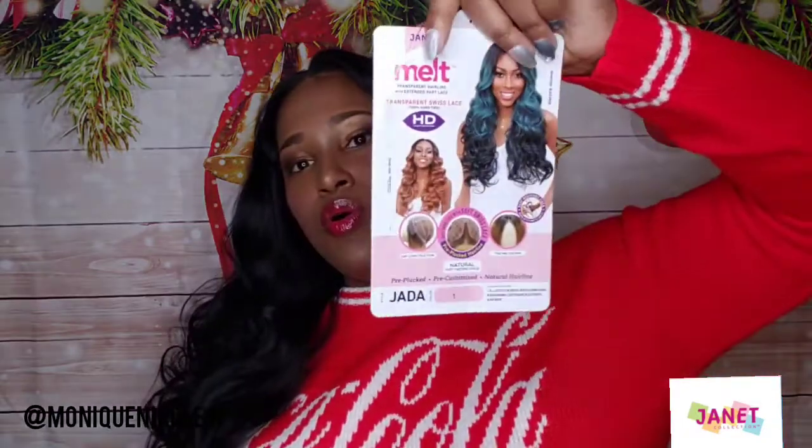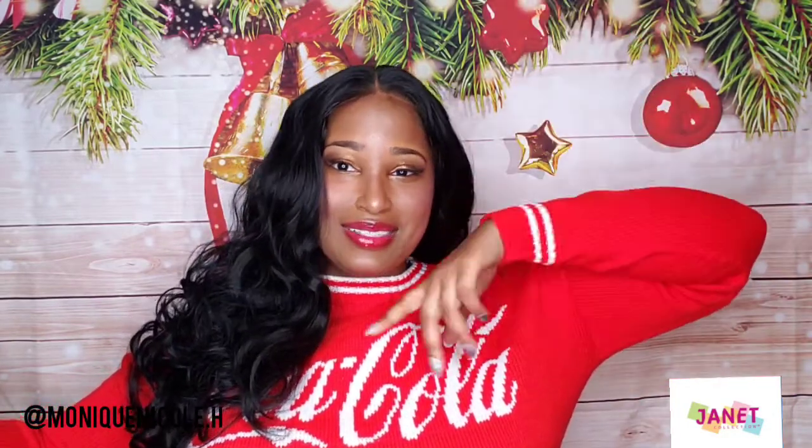Let me know what y'all think in the comment section below. Make sure you like, share, and subscribe. Let me know if you already have this wig and what your thoughts are. I'm definitely going to try out the rest of the selection. I am feeling her because she is so gorgeous. Once again, check out Janet Collection — check out the style Jada at your favorite online beauty supply store and get her in your cart. Trust me, you will not be disappointed. And like I said, your girl's birthday is coming up, so if you want to share some love you can find the link to my Cash App in the description box below. Until then, stay beautiful!